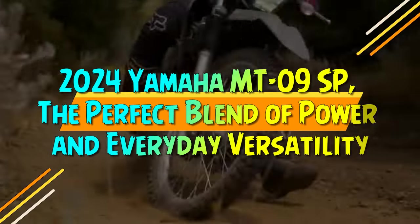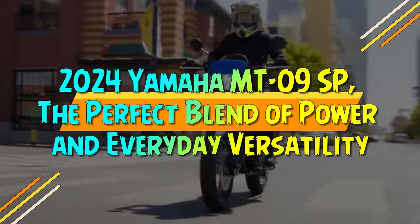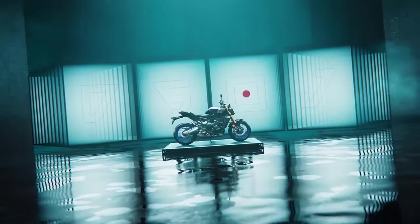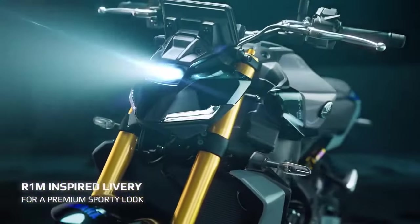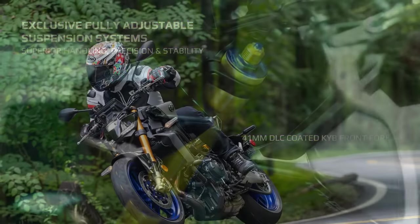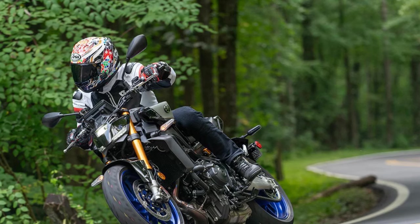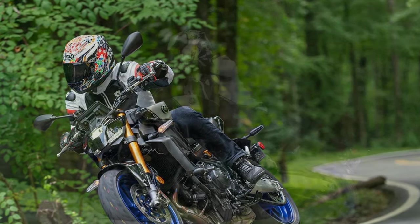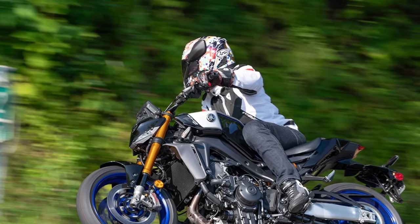2024 Yamaha MT-09SP — the perfect blend of power and everyday versatility. Yamaha's tiered model approach is nothing new, offering different trims to cater to both budget-conscious buyers and those seeking enhanced performance. This strategy is evident in the 2024 HyperNaked MT-09 and MT-09SP models, with the MT-09SP delivering premium features for riders willing to pay a bit more.